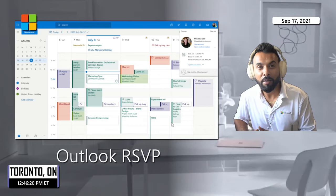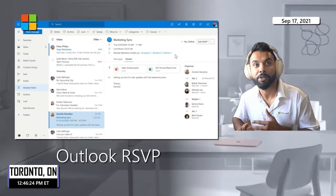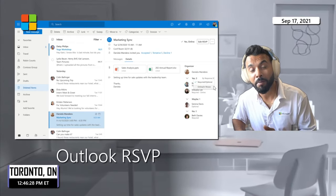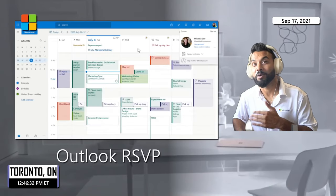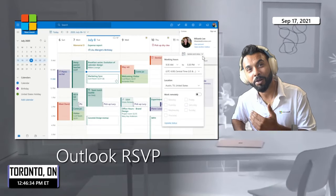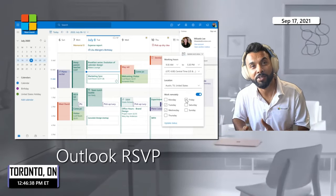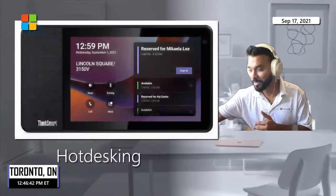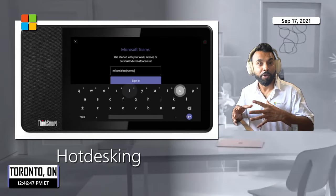With hybrid work, the question is: are you in the office or remote? In Outlook Web Access, you can now designate which days you work remotely or in the office. When you accept meetings, you can also indicate whether you're attending in person or remotely — this helps with capacity planning for how many people will be on site.